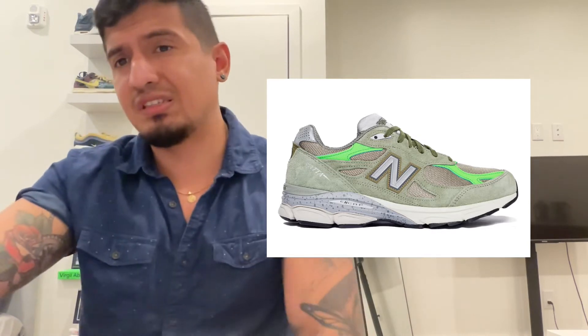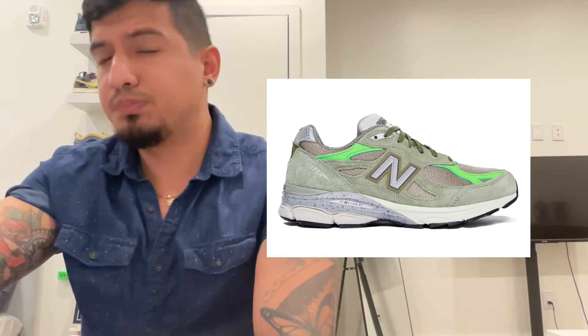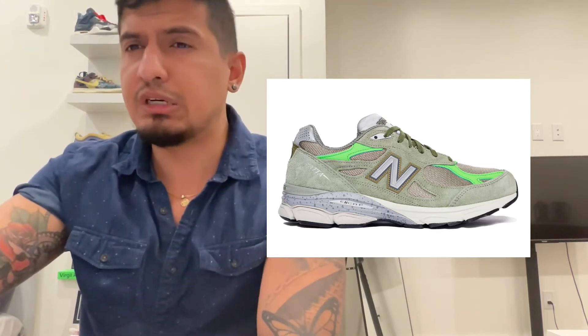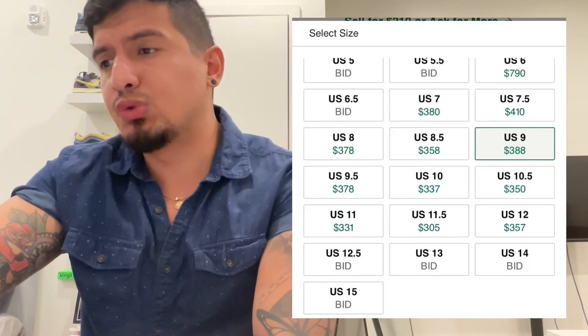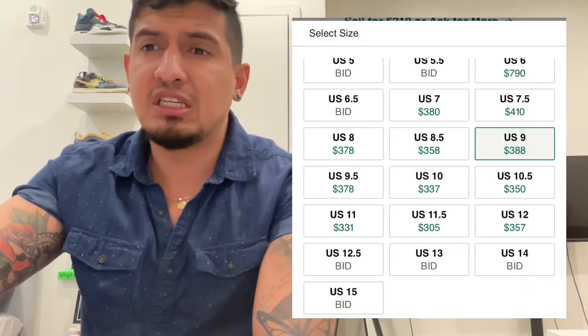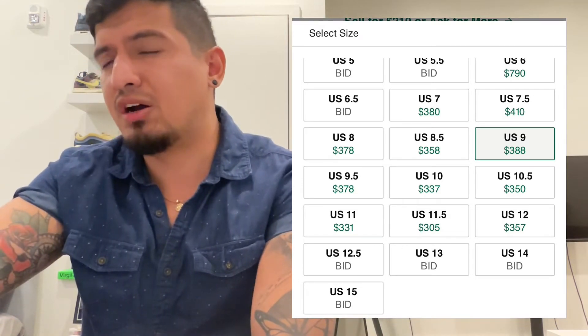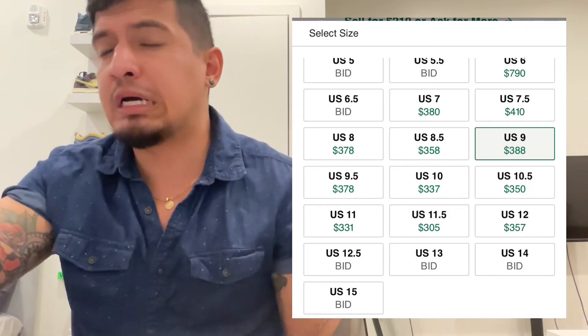Pata is not a new collab — they've been collabing with New Balance for a long time. The last one was in like 2020, and that one's going for like $500 currently. This shoe is reselling for around $300, so it might not be worth the return on investment, especially after people hit on New Balance — it might drop the price even more. So it's a super risky cop.